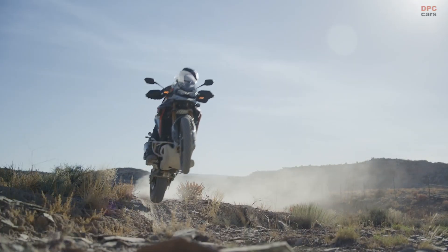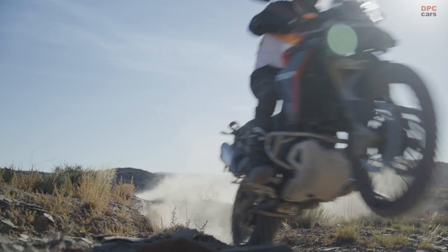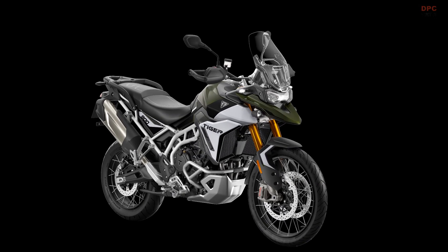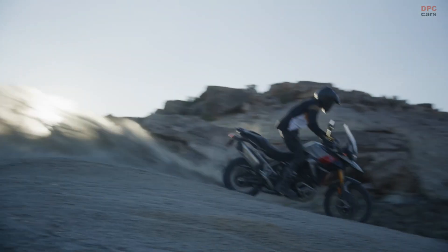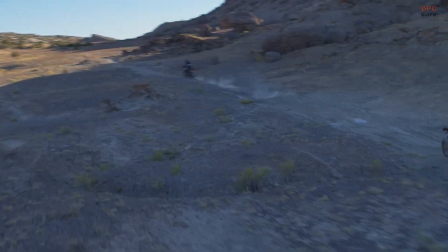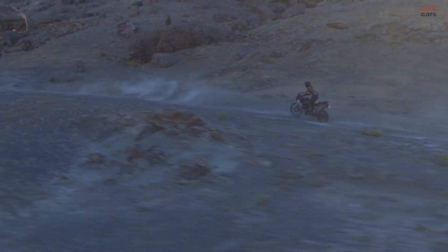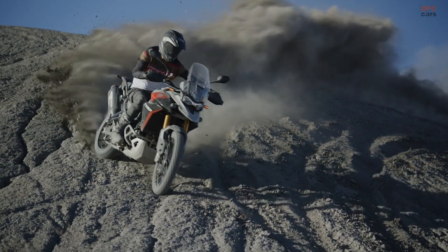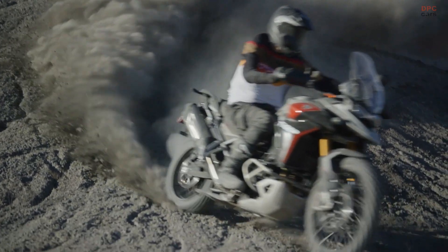The bodywork has also seen some refinements, projecting a more aggressive stance from its beak to the side panels. The new paint schemes and graphics add to this refreshed aesthetic, giving the Tiger 900 a modern and bold look. There are three models in the 2024 Tiger 900 range: the GT, GT Pro, and Rally Pro. Each model offers unique features and capabilities to cater to different rider preferences.